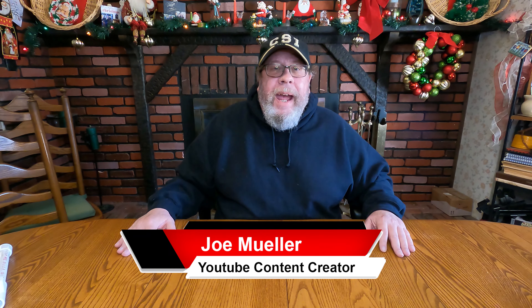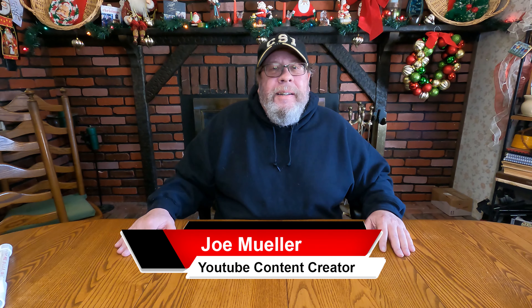Hey guys, welcome back to another Joe Muller Fast Food Review. Today, I am headed to Taco Bell and I am excited to try their brand new Chipotle Cheddar Chalupa exclusively for you.